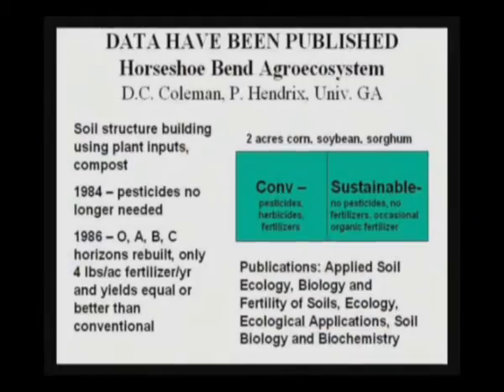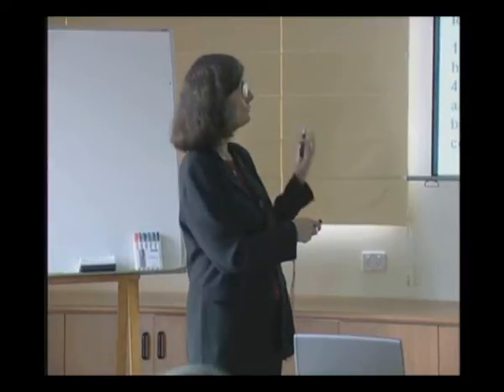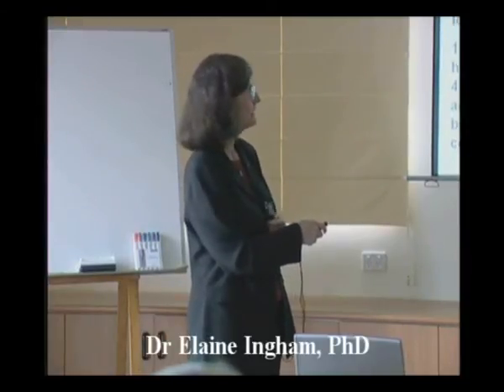We have done studies at Horseshoe Bend Agroecosystem, University of Georgia. When we started out in 1980, it was a two-acre system that had been in conventional agriculture for approximately 30-35 years, using all the standard pesticides, herbicides, and fertilizers to grow successional rotation crops: corn, soybean, sorghum, back to corn.